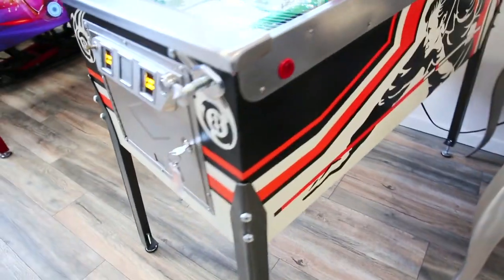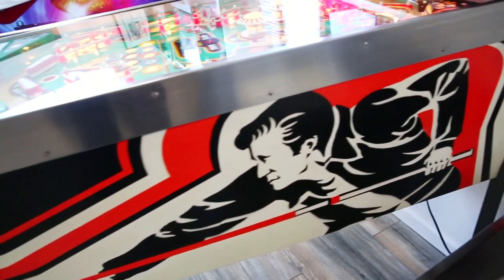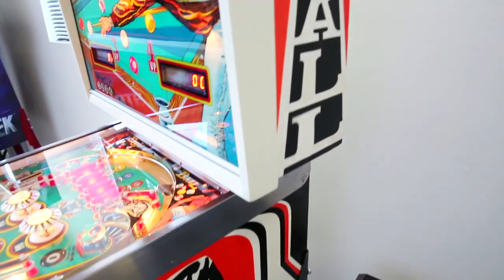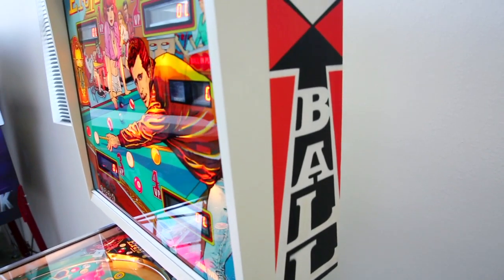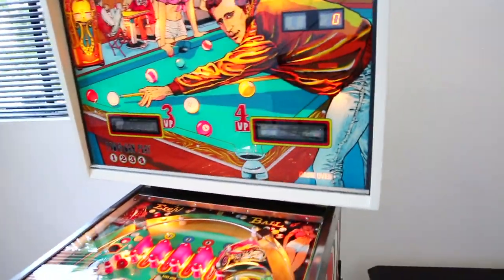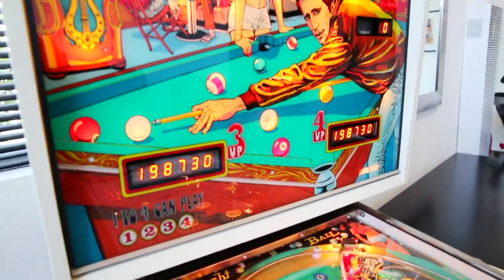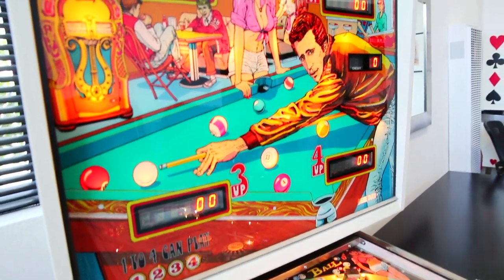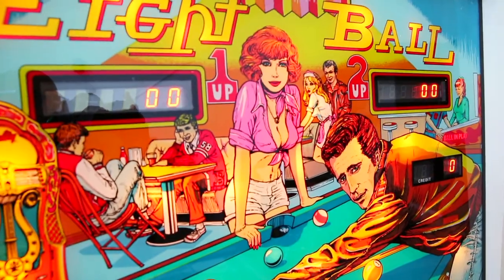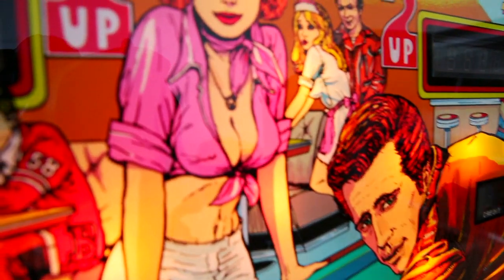Let me give you a look at the right side of the cabinet here. Not one mark on this cabinet. Again, looks just like it did the day you took it out of the box back in 1977. Let me show you the back glass. This is a great back glass — it's got to be one of the best they ever made. Look at the Fonz, and you've got Pinky Tuscadero leaning over the pool table. Now, that's a great back glass, right folks?